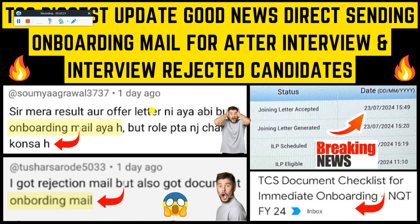If you have got this kind of mail, great — and if not, then wait for the mail. Let's hope for the best. For those who didn't receive any interview results and also for those who got rejected — if you have good luck, you will definitely receive the onboarding checklist mail. After receiving this kind of mail, the document submission process follows.